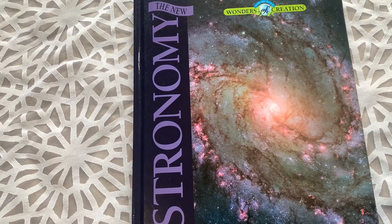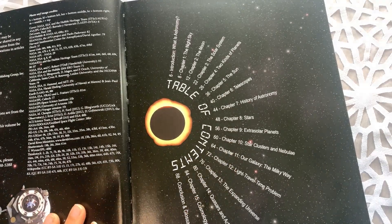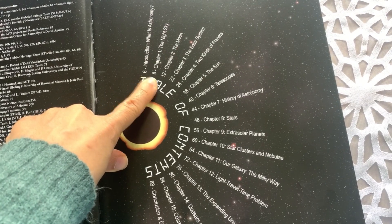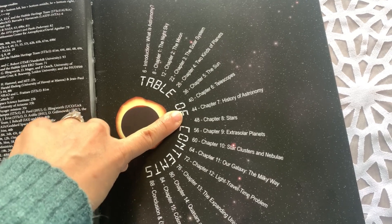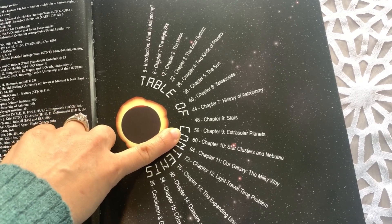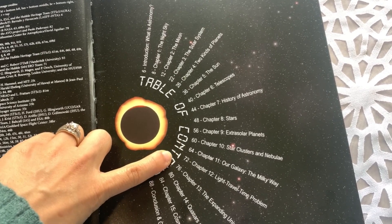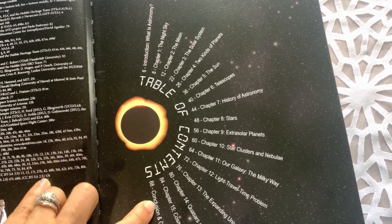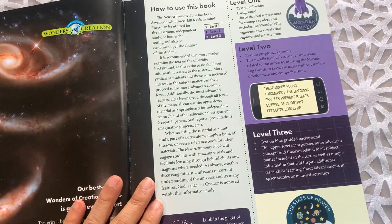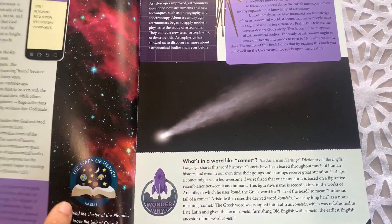For the second quarter, your student would be going through the astronomy book. Looking at the table of contents, the topics explored include: introduction to what is astronomy, the night sky, the moon, the solar system, two kinds of planets, the sun, telescopes, history of astronomy, stars, extrasolar planets, star clusters and nebulae, our galaxy the Milky Way, light travel time problem, the expanding universe, quasars and active galaxies, cosmology, and then the conclusion and glossary. It's laid out in the same way with level one, level two, and level three sections. One nice thing about how this is laid out is that your student is really able to go through it independently.